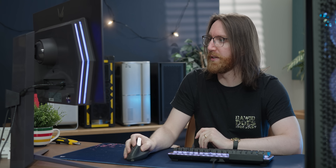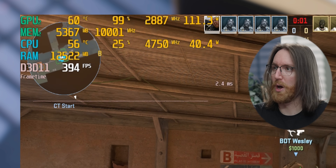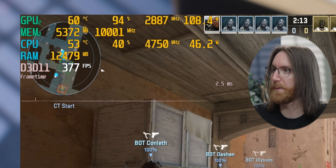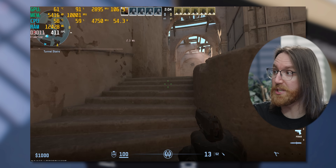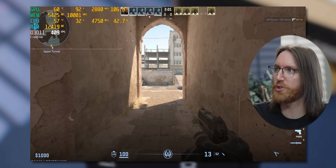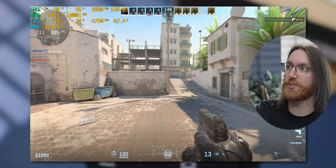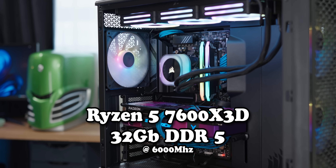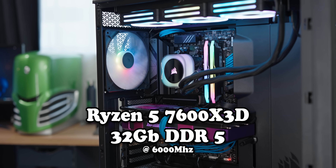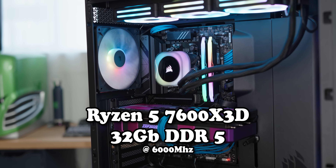As is tradition, we're starting with CS2 to see what kind of esports performance we're getting. At 1080p it's probably going to be really good — and yeah, we've got hundreds of frames happening. Interestingly, the CPU and GPU seem to be a really good pairing because it's rare to see close to 100% utilization in CS2, so the 7600 X3D is putting in work.